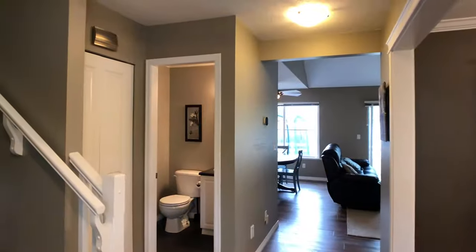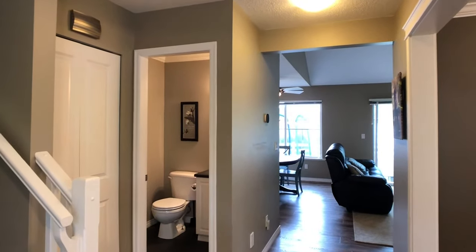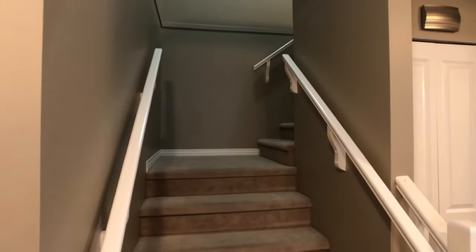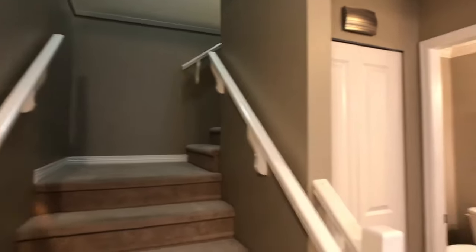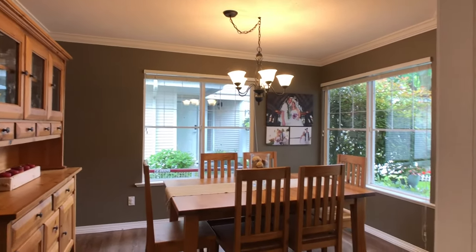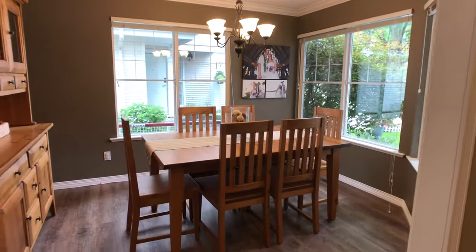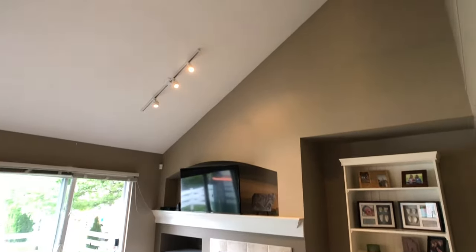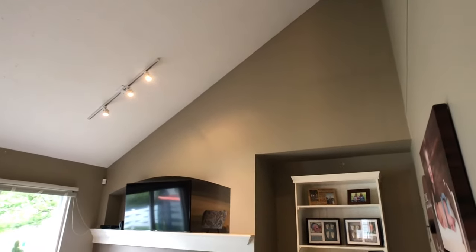As soon as you walk in, on the left you've got the stairs going up — three bedrooms up there. There's a powder room and this area on the right they're using as a dining area. I've seen some people use it as a den; it makes a great dining room area. And in the back here you've got nice vaulted ceilings in these units at Kentucky.